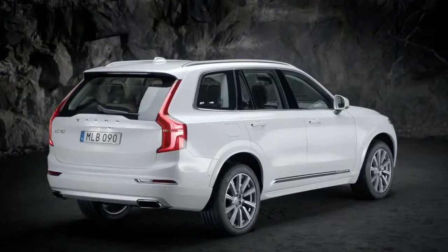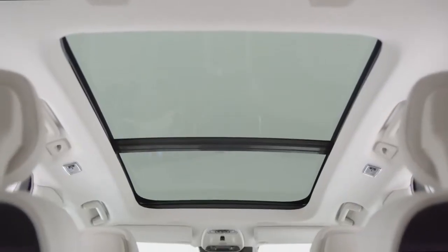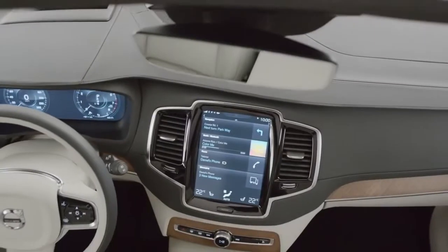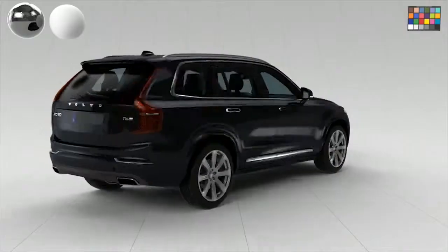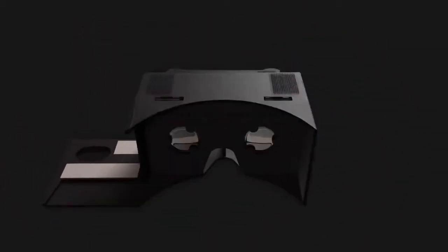The challenge was that the XC90 was not going to arrive in showrooms for many months yet. What we wanted to do is try to figure out a way that we could put people inside the car without the car physically being there. The solution that we came up with was to use Google Cardboard, which is a brand-new, low-cost virtual reality platform.